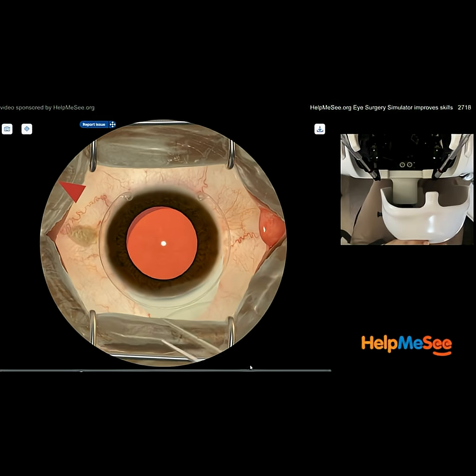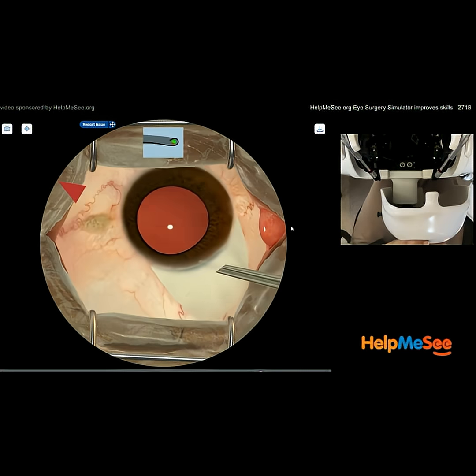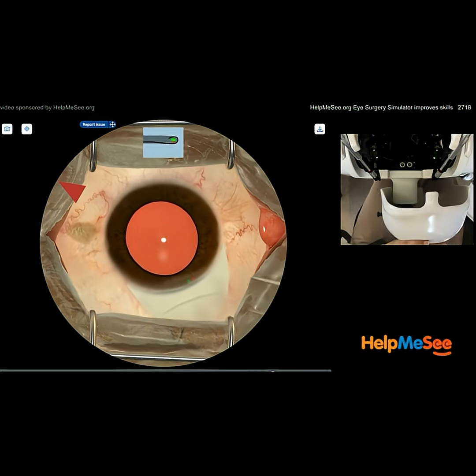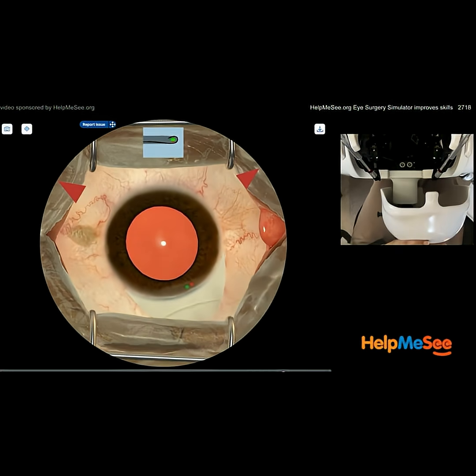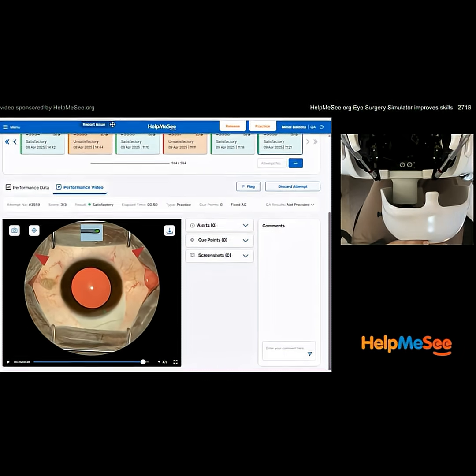We're going to refine fine motor skills essential for things like capsular exits, cortical clean, or even CTR insertion, as we saw here. These skills can't be mastered with just visual guidance alone. The beauty is you get to practice the feel without risking the eye — you can build confidence in how the tissues resist and how the eye will respond, in a safe environment where errors are learning opportunities, not complications.